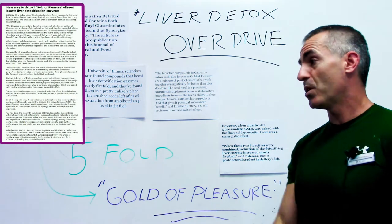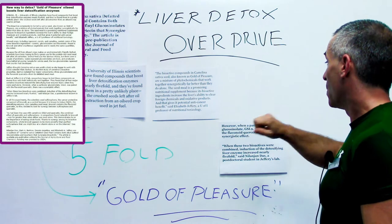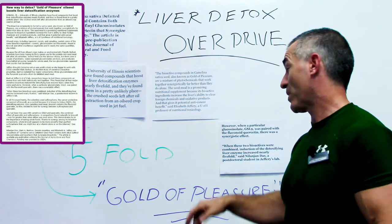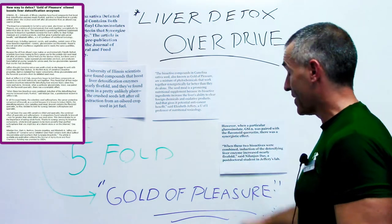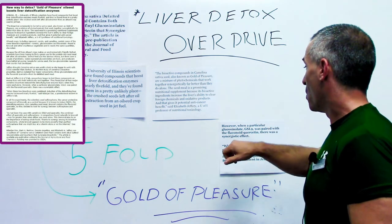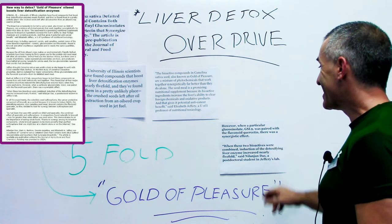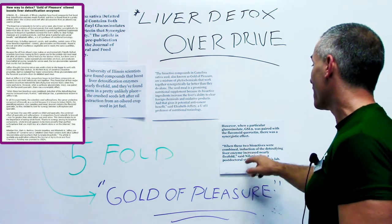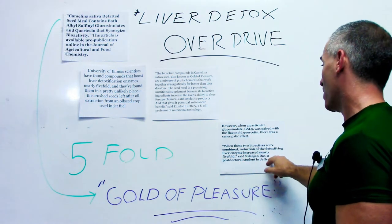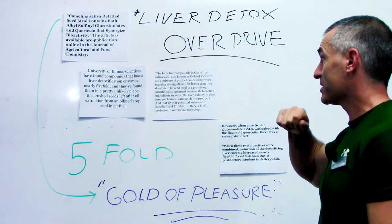The two primary components they found were glucosinolate GSL-9, when paired with the flavonoid quercetin — a flavonoid which many of you may recognize as helping with allergies and things along those lines — there was a synergistic effect. When these two bioactives were combined, induction of the detoxifying liver enzymes increased nearly five-fold, said Nilejan Das, a post-doctoral student at Jeffrey's lab.